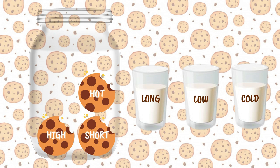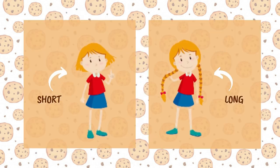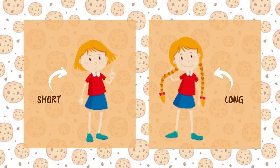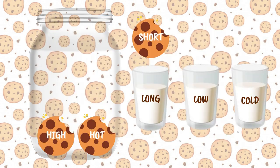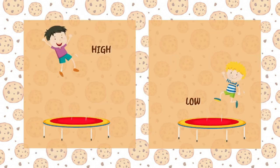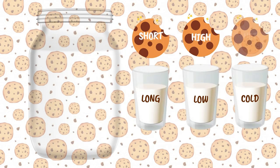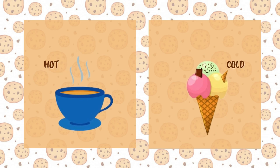Now for the last three: long, low, and cold. Can you guess the opposite of long? You got it, it's short. Short hair, long hair. What about low? Very good, it's high. High jump, low jump. And the last one: the opposite of cold is hot. Hot coffee, cold ice cream.